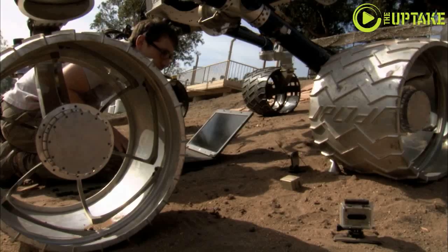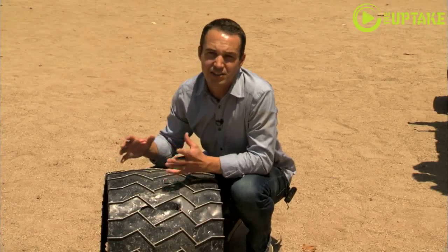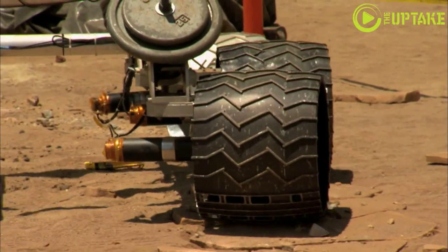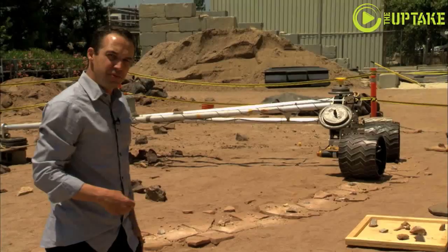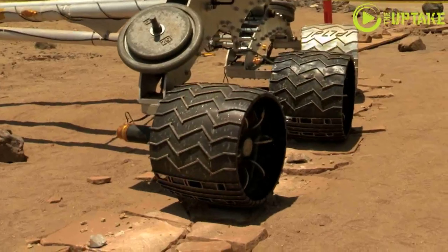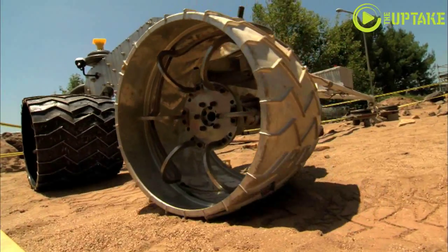We think we understand what's causing those holes from a lot of tests that we've done here in the Mars Yard and a lot of analysis of the terrain from our orbital images. We've built half of a rover that we're driving over simulated terrain so we can watch how the wheels really wear. We think we've got new techniques to be able to drive the rover safely and identify some safe paths.